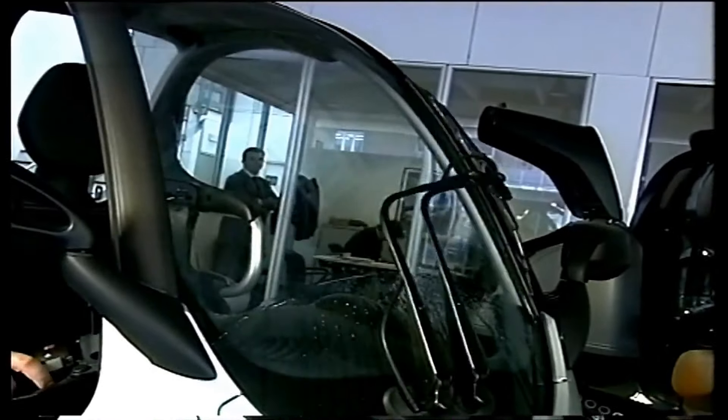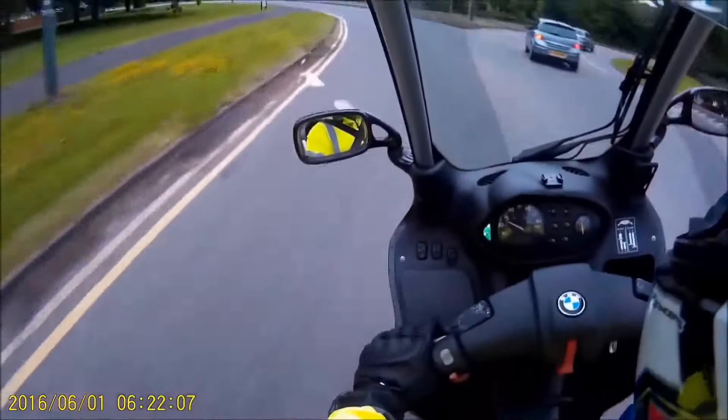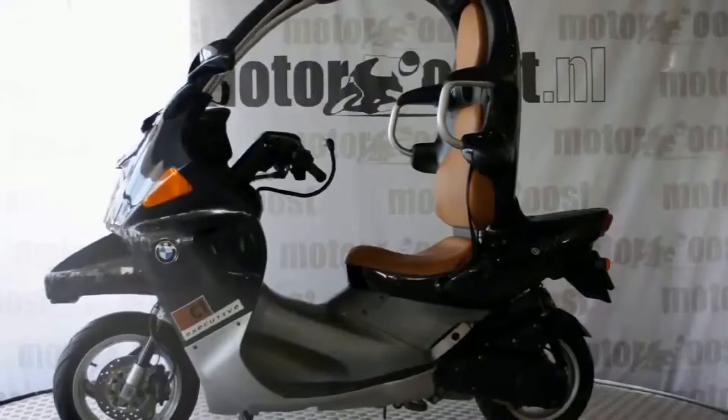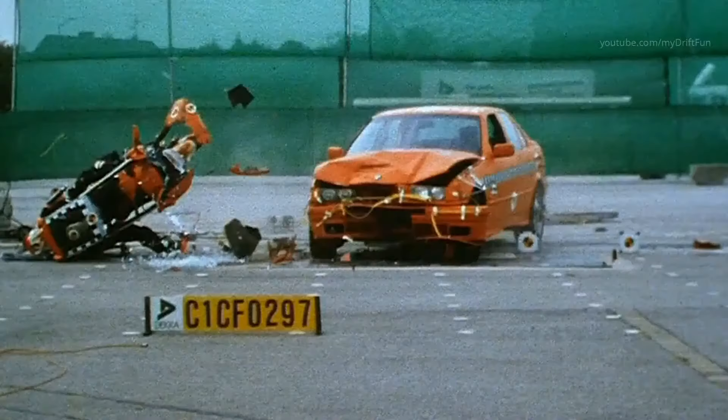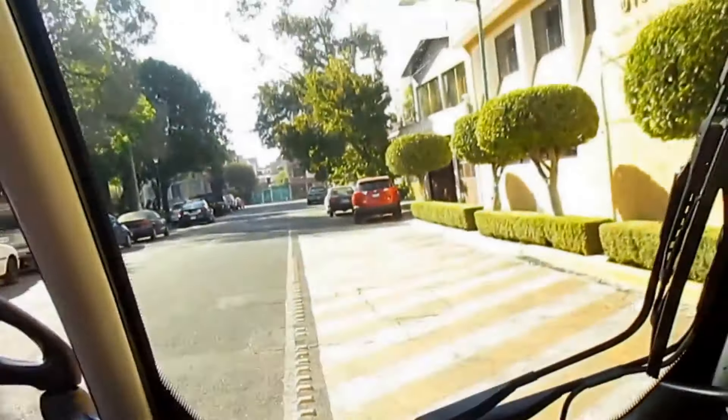The only limit is your imagination — and maybe your budget. So go ahead, get creative and let your BMW C1200 reflect your personality and style. Who knows, you might just inspire others to do the same.